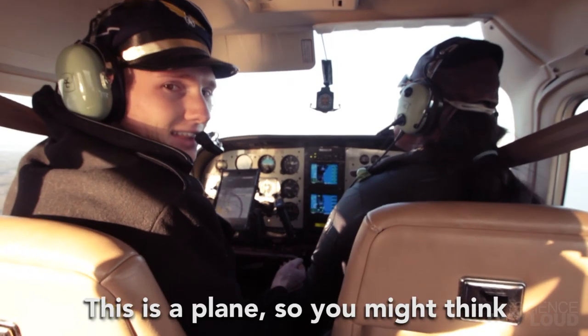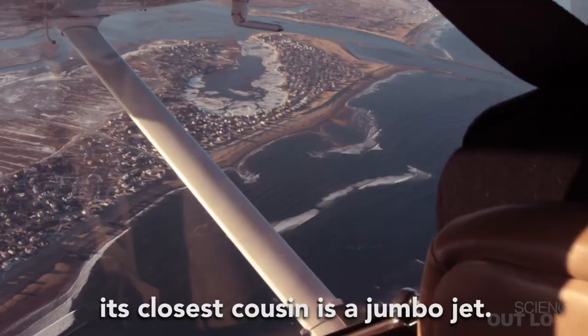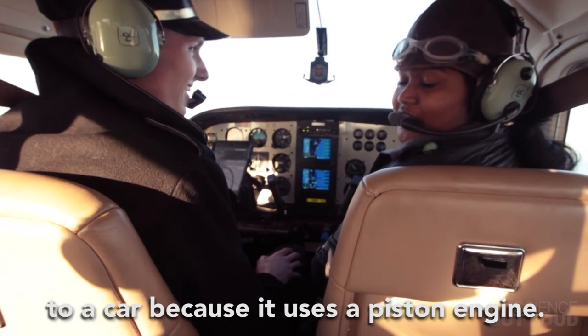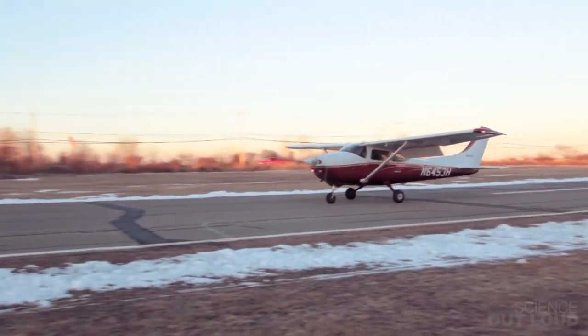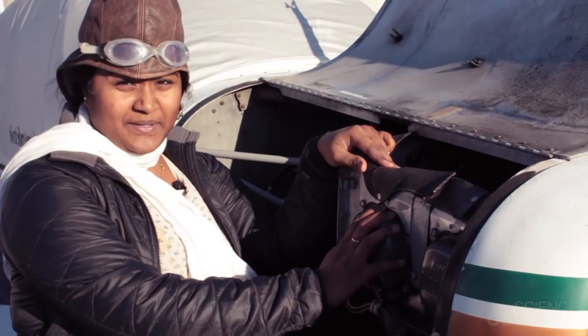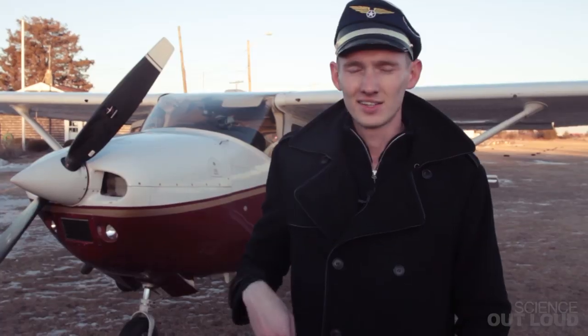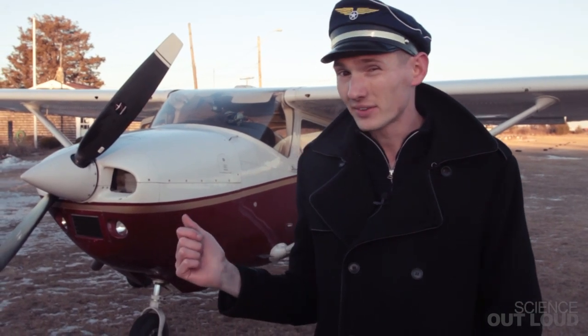This is a plane. Here is the piston engine, just like in the car, but instead of being attached to the wheels, it's attached to the propeller. A small plane like this Cessna actually weighs about the same as most cars, and so it needs about the same amount of horsepower to roll down the runway and get off the ground.